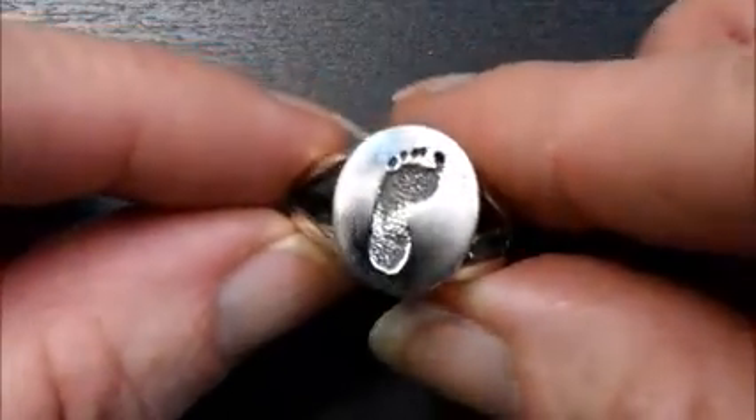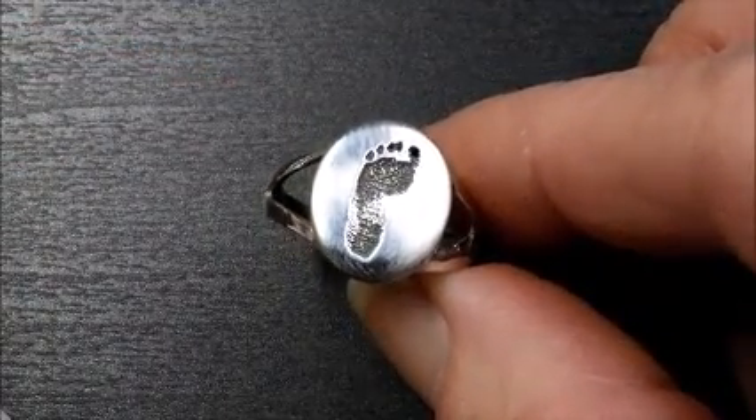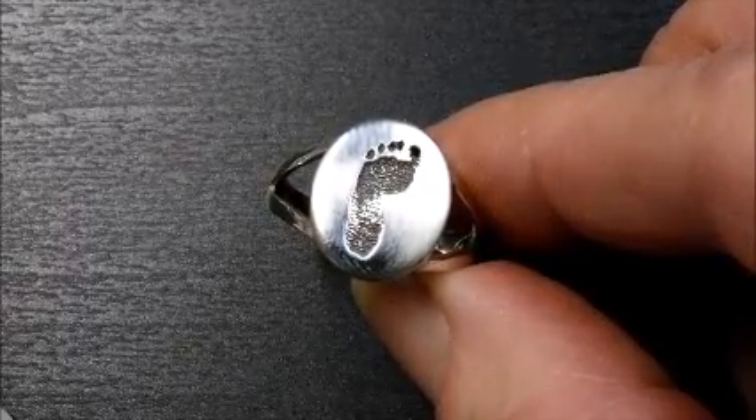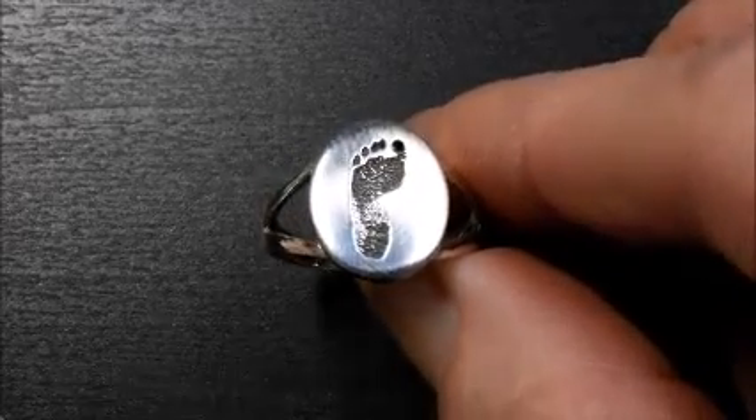We also make rings. This is a neat oval V-ring style with a baby footprint. It looks phenomenal with a fingerprint and it looks phenomenal with a baby hand print. So you can see we just have a lot of variety and can personalize every single piece.